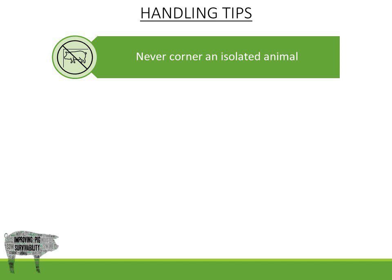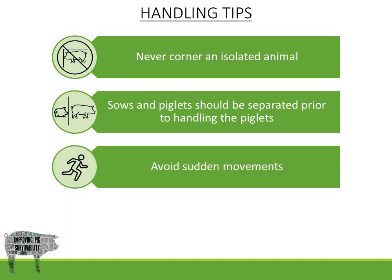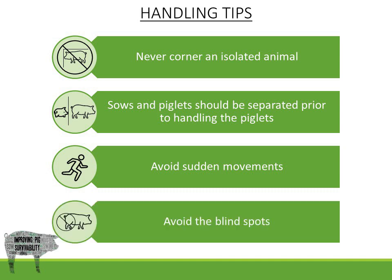Some handling tips are: never corner an isolated animal, sows and piglets should be separated prior to handling the piglets, avoid sudden movements, and avoid the blind spots.